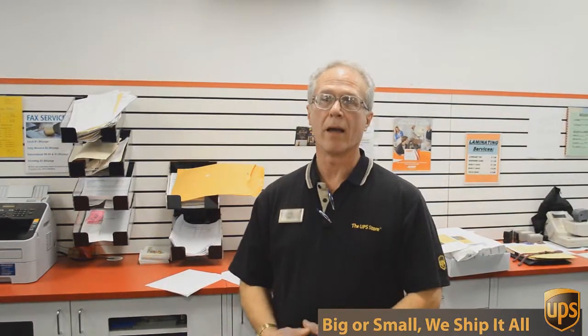Well, besides mailbox shipping and packing, we do a lot of other things here at the UPS Store. One of those things is copying and printing.